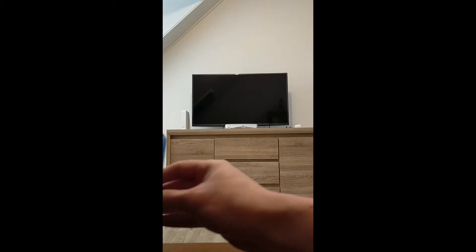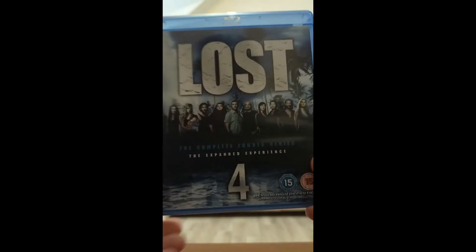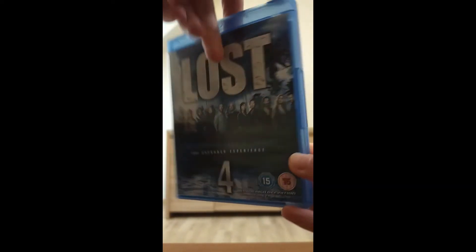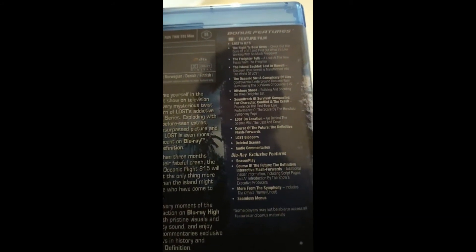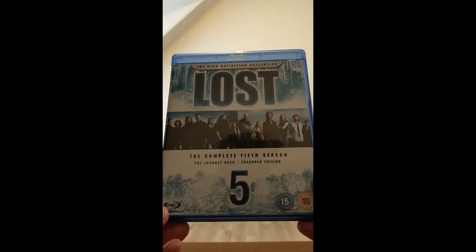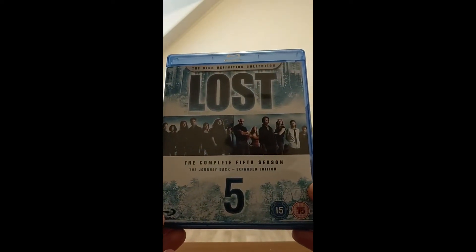Special features for season 3 are also listed. Then we've got season 4, which is called the Expanded Experience — with pictures, the description, and the special features. And season 5, The Journey Back — Expanded Edition. Now this is basically the time travel season.